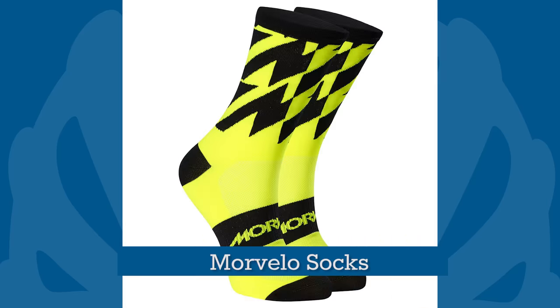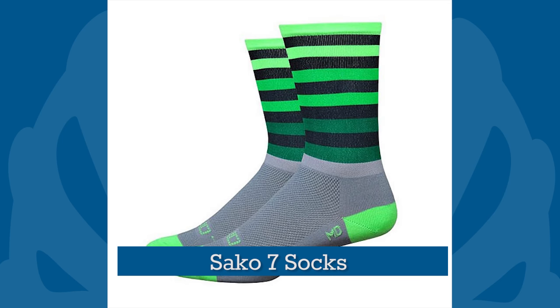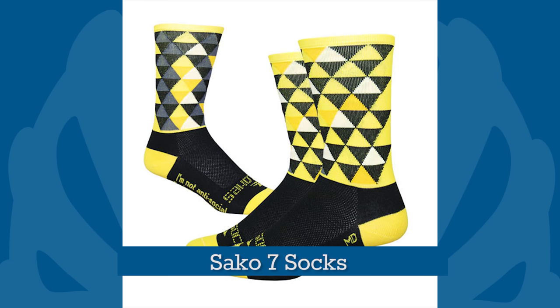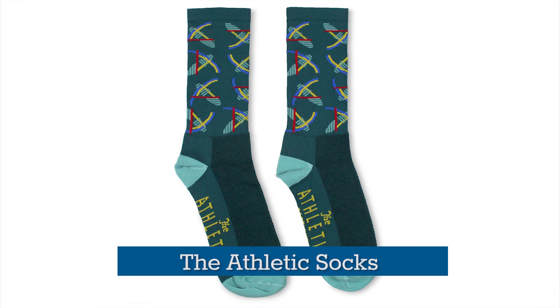Considered the archetypal boring present in mainstream culture, for the road cyclist socks are anything but. They're also highly individual, so we've picked a few examples from the likes of Seiko 7, Morvelo, 10-Speed Hero, Sockeye, Panache and The Athletic for you to choose from.